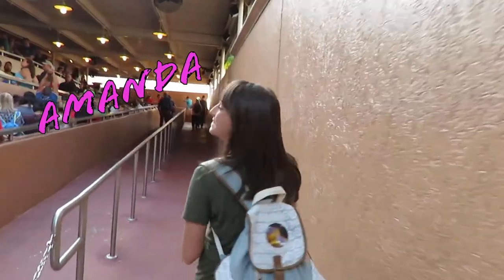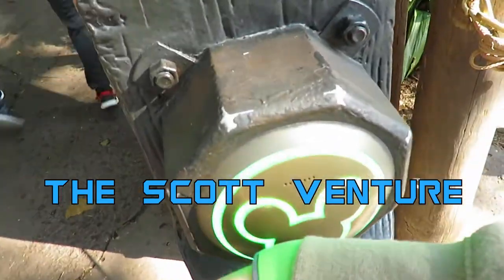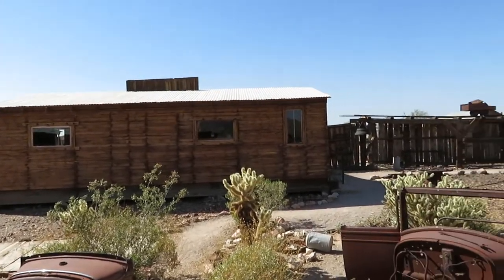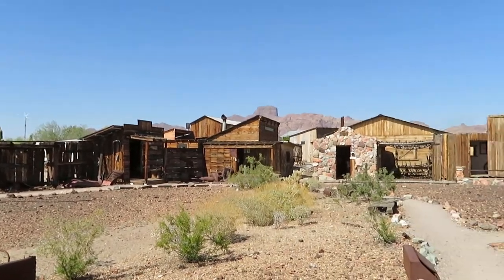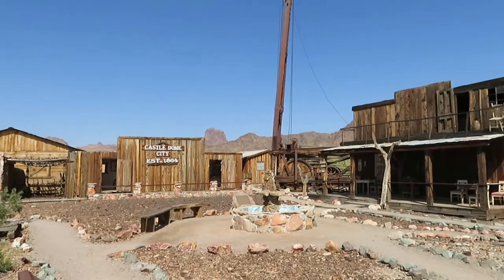Let's get this adventure started. This is an old miners' town that was developed in the 1800s, and in the 1970s it was all left vacant. Some really cool people have come together and brought a bunch of these buildings together, made this little ghost town that's really neat. They've got a lot of really cool artifacts here. It's a little bit off the road but it's definitely worth it — you gotta come out here and check it out.